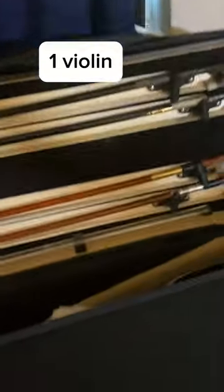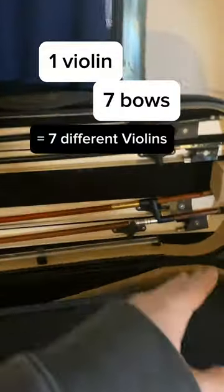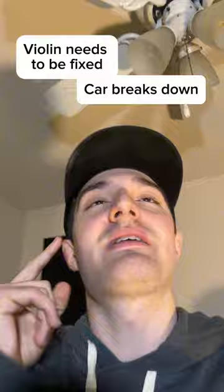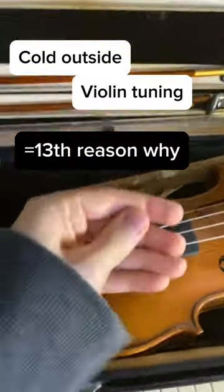Violin math. If you have one violin but you have seven different bows, you basically have seven different violins. If your violin needs to be repaired but your car breaks down at the same time, I'm going to be walking to work. If the weather is cold outside and you just tuned your violin, you turn around and come back and it's out of tune. You understand my 13th reason why.